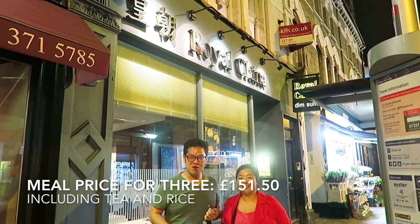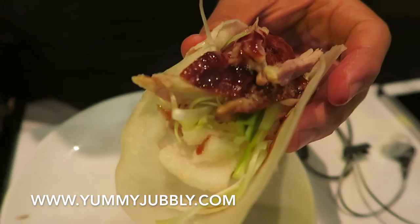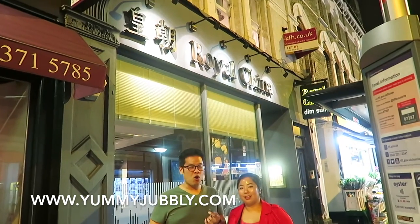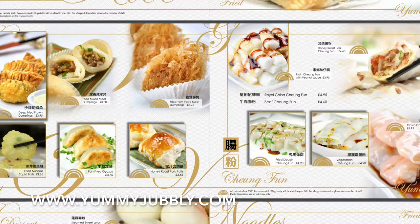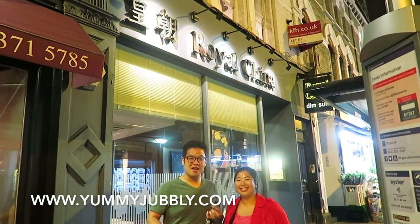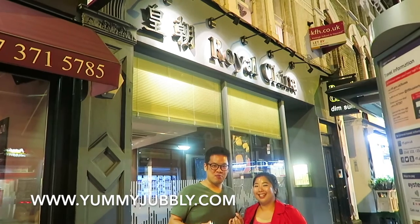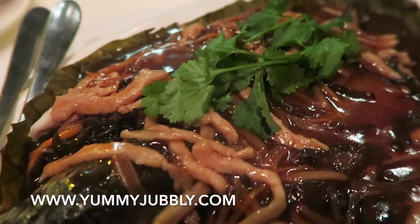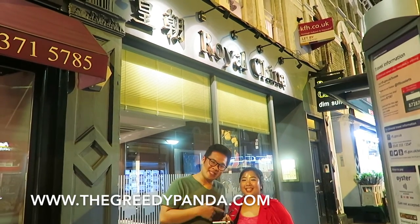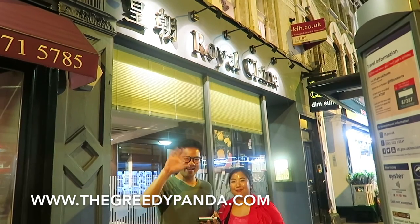We've finished our meal here at Royal China, the Fulham branch. Our overall experience was quite pleasant — a really wonderful meal with different varieties of meat, vegetables, and dishes, all cooked quite authentically, not like your usual local Chinese takeaway or restaurant. Overall we're going to give it three and a half out of five. They do have a full dim sum menu as well — Xiao Mai, Xiao Long Bao, and all those things you'd find in Chinatown. Every day they have a different special. The fish and scallops were a little on the pricey side, but well worth trying — just make sure you ask for the price. We hope you like this video; please give us a thumbs up and subscribe to YummyJummy.com. Kitty also has a new blog, TheGreedyPanda.com — don't forget to check it out and follow on Instagram and Twitter. Bye — don't forget to keep eating!